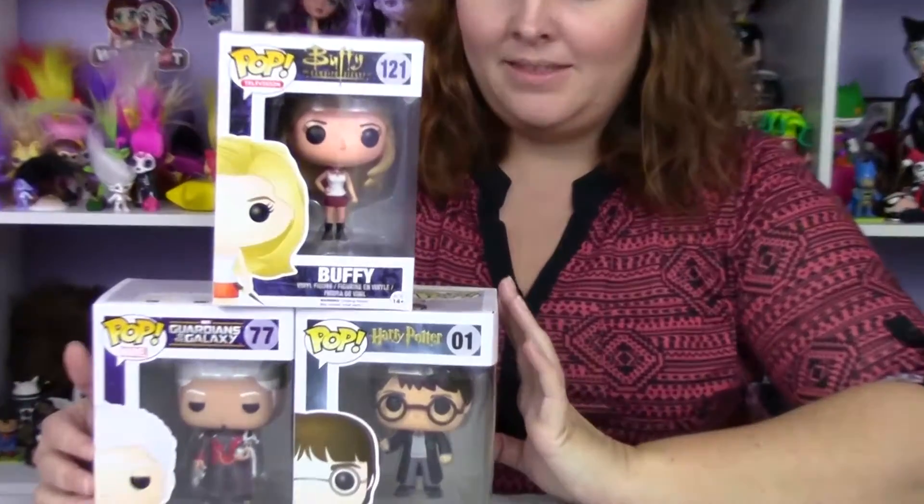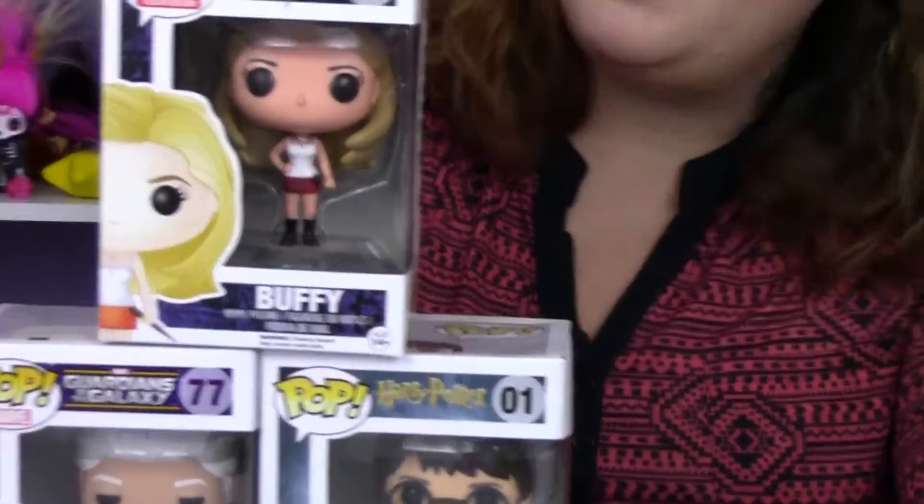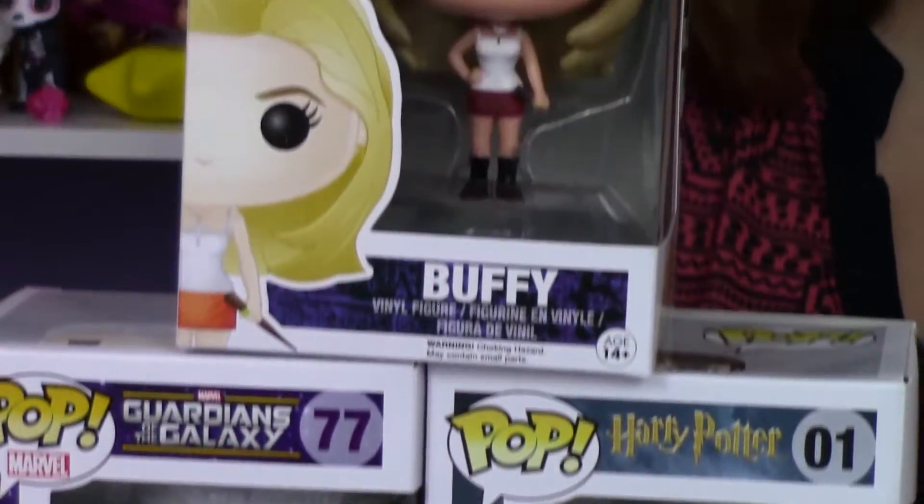I've got a camera guy back there — his name is Asha, thanks for joining. He's trying to be a camera guy, and he's doing a great job. I got these Pops a while back from Hot Topic — they had a great deal, so I went ahead and got them.